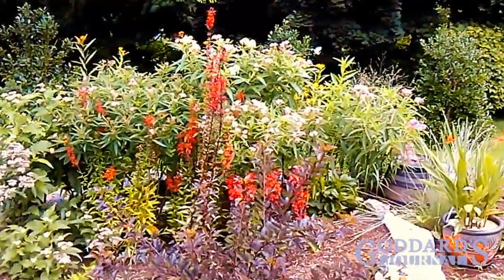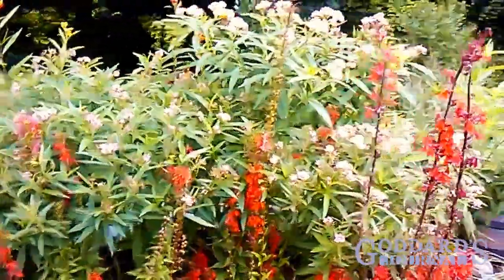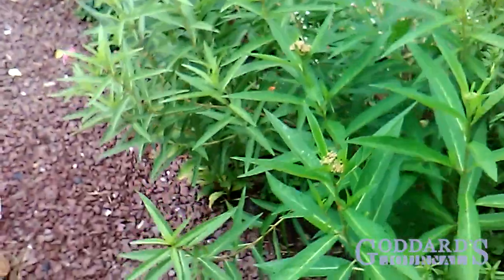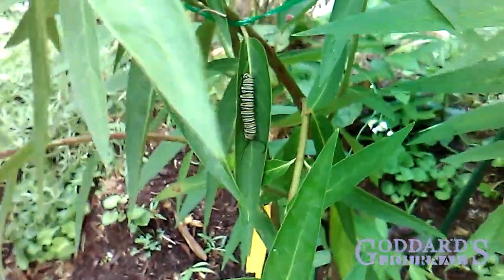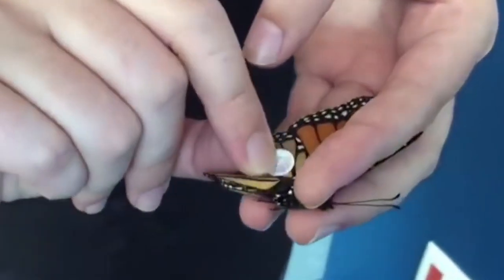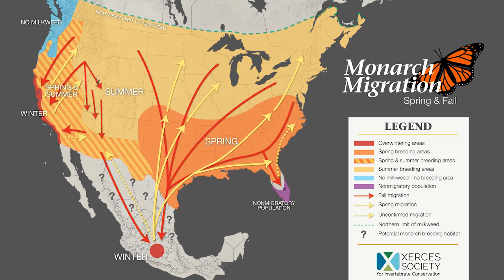So I planted a small patch of swamp milkweed, and in no time monarchs showed up to lay eggs on the milkweed. If there was ever an opportunity for backyard, grassroots environmental activism, this is it. And it's a project with opportunities for citizen scientists, such as tagging monarchs to help scientists learn more about their complex migration patterns.